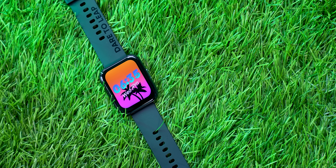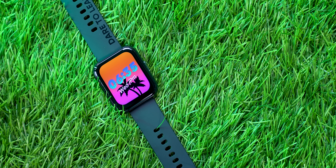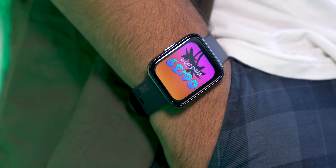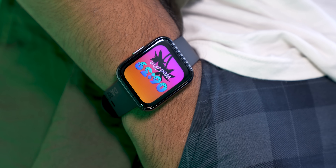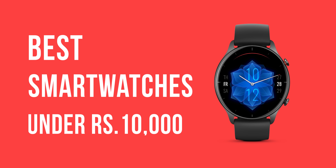Smart watches are getting popular, friends. Many people are starting to buy smart watches. The traditional watches — yes, their time is running out. The traditional watches are premium, but the mid-range people have shifted to smart watches. And that's why in this video, I'm going to tell you the best smart watches under ₹10,000.